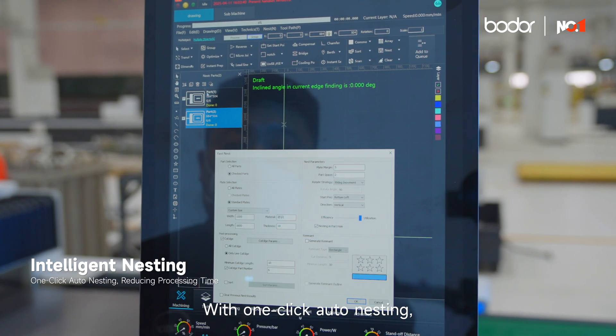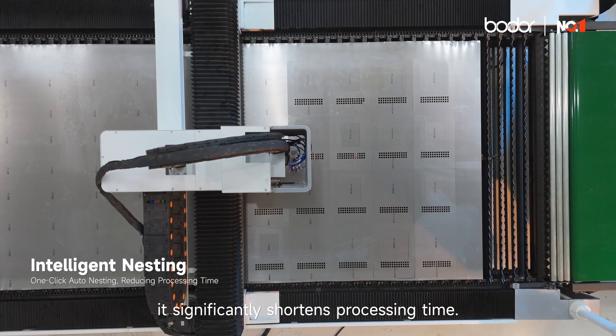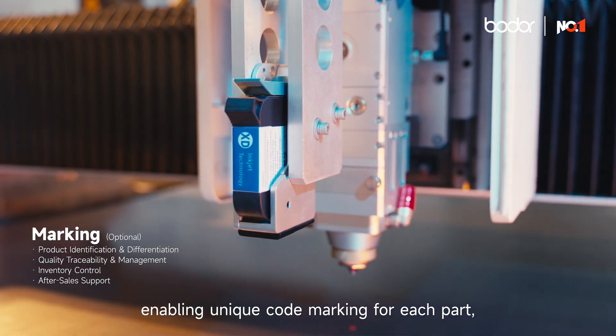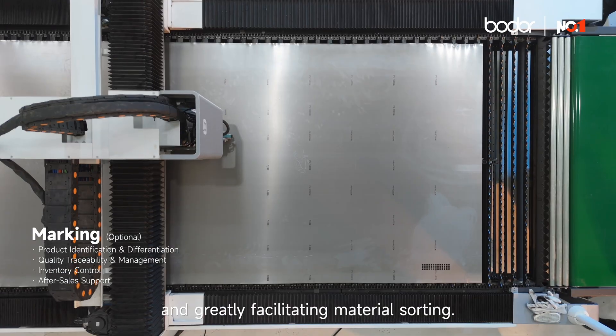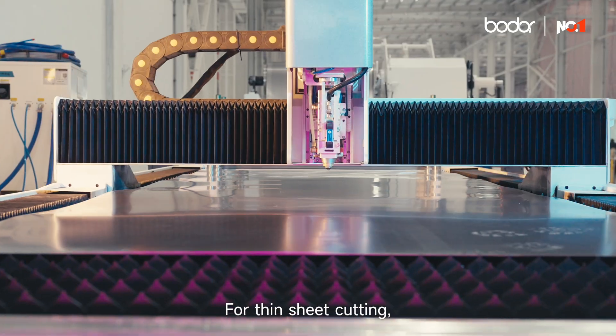The Rokut series coil laser cutting machine can intelligently optimize cutting paths according to various processing needs. With one-click auto nesting, it significantly shortens processing time. The laser head integrates a marking function, enabling unique code marking for each part, ensuring clear classification and greatly facilitating material sorting.